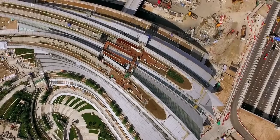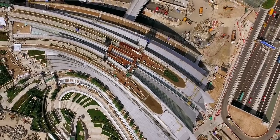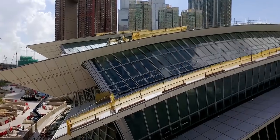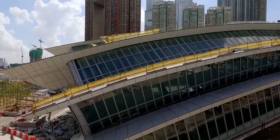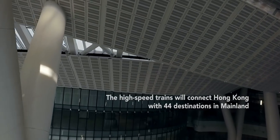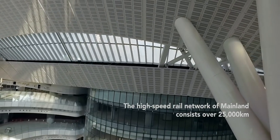West Kowloon Station is a high-speed train station that terminates in Hong Kong. When we did the project, we considered it as the gateway of Hong Kong. These trains will connect Hong Kong to 44 destinations in the mainland, including Beijing. There are two components: we have the short-haul treks, and we have the long-haul treks.